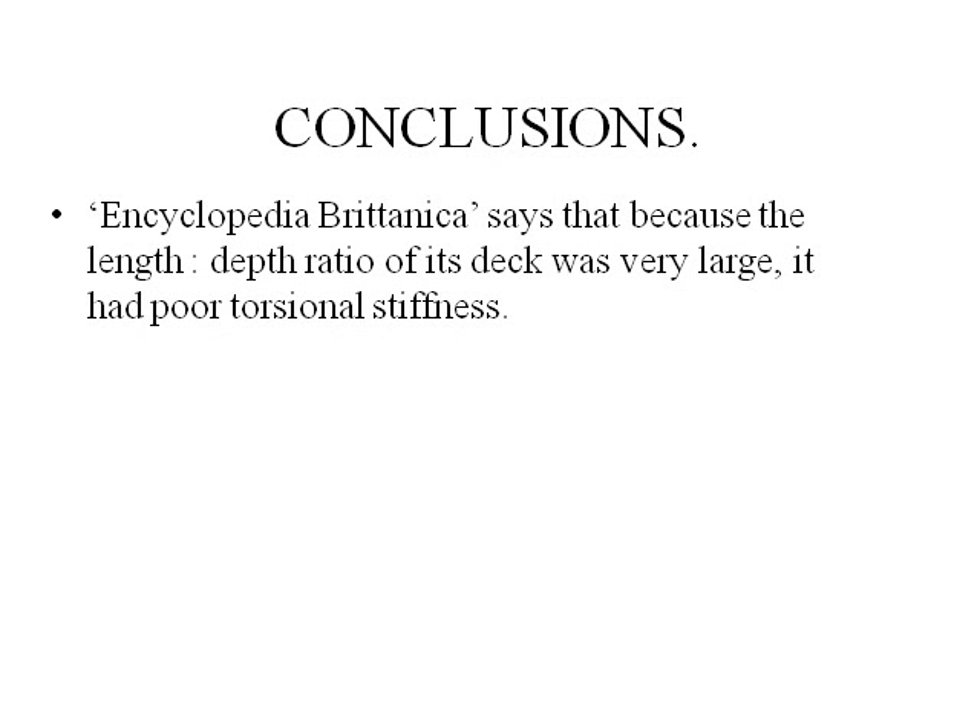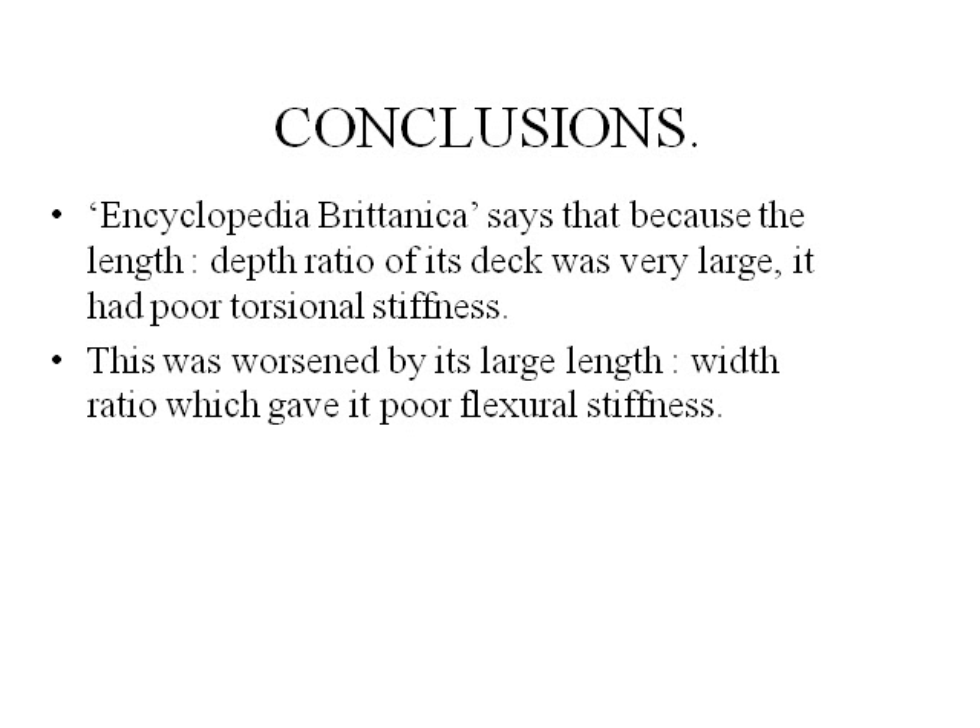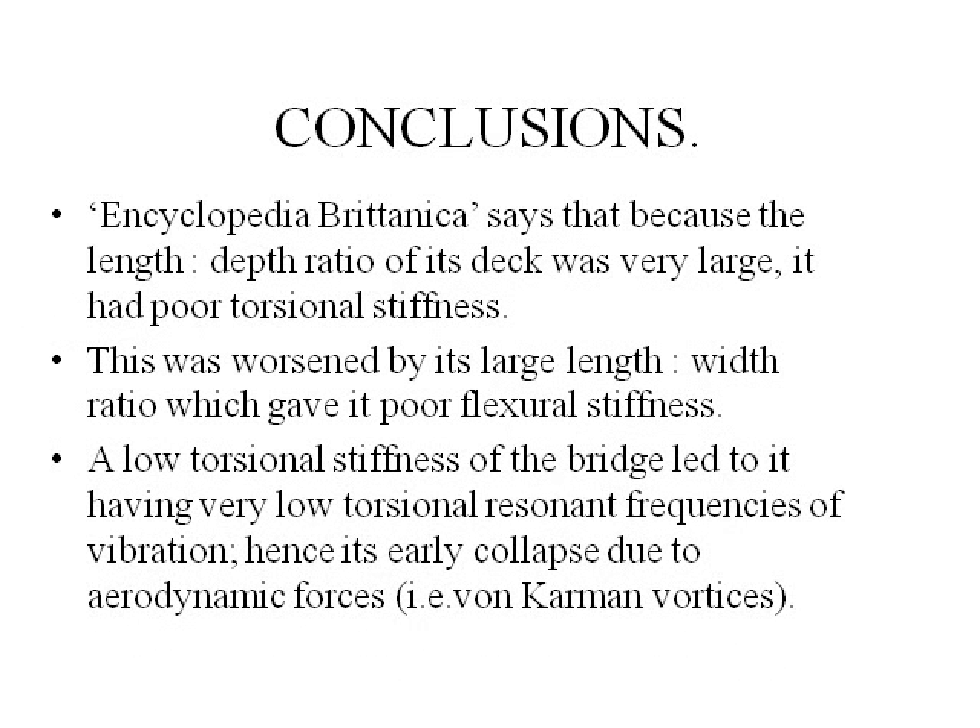Encyclopedia Britannica says that because the length-to-depth ratio of its deck was very large, it had proportional stiffness. This was worsened by its large length-to-width ratio which gave it insufficient torsional stiffness. The low torsional stiffness of the bridge led to very low torsional resonant frequencies of vibration and its early collapse due to aerodynamic forces, i.e. von Karman vortices.